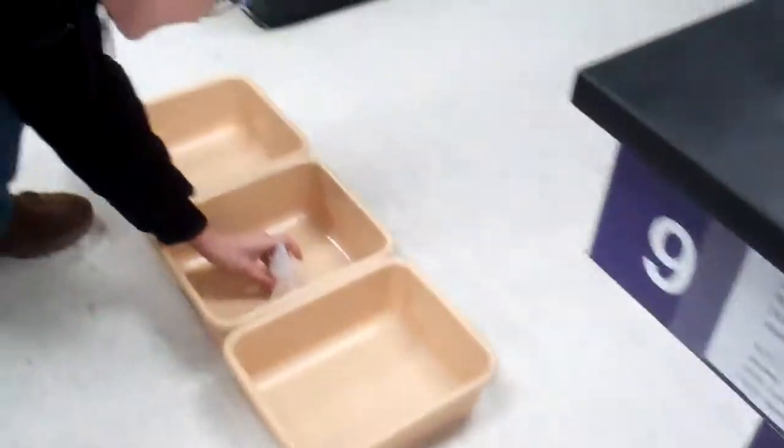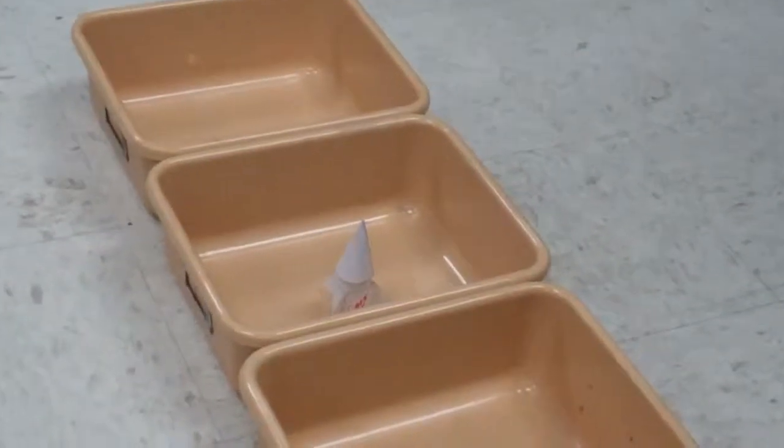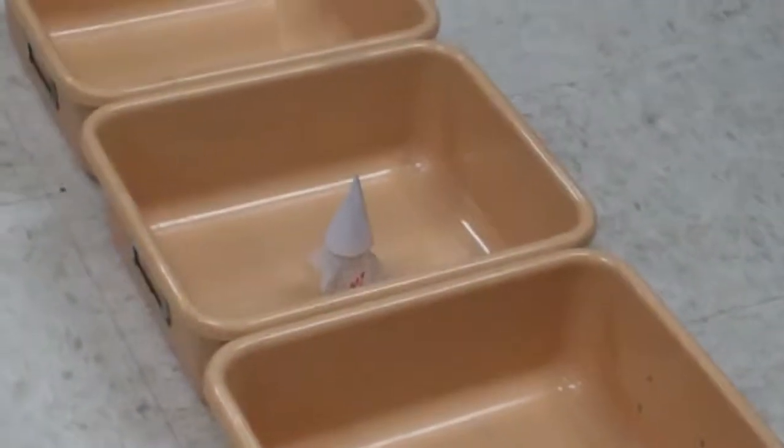He puts the bucket sleeve on and now we wait. No pressure — now we hope there's pressure. Come on baby, come on!